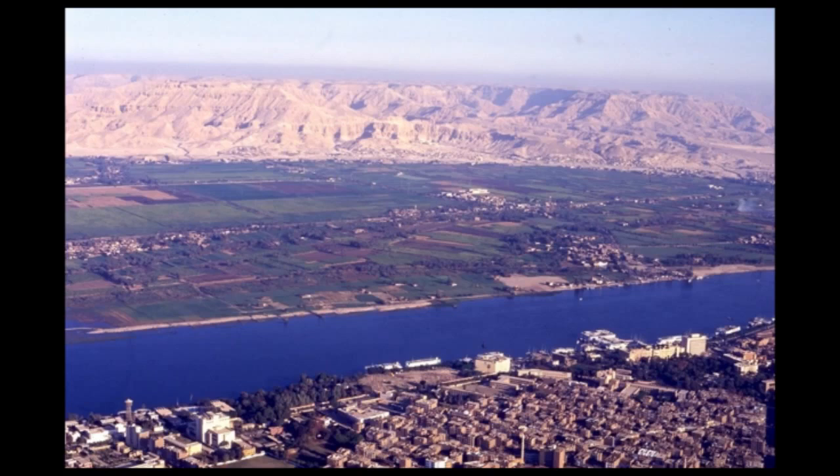My concern right now is with the other side of the river — the west bank of the Nile — because it was here that in antiquity, the pharaohs of Egypt's New Kingdom, a period of about 500 years from 1500 BC to 1000 BC, made their preparations for the afterlife. The temples lie along the edge of the cultivation. You don't want to build tombs there because the groundwater is too high and it won't allow things to be preserved. So the tombs are in the limestone hills beyond to the west.